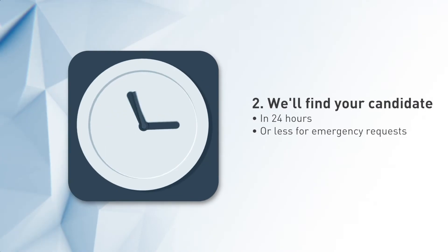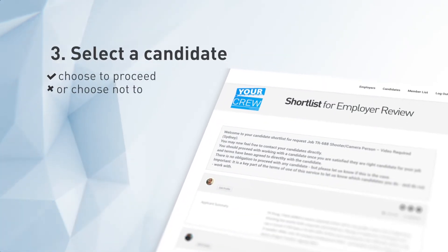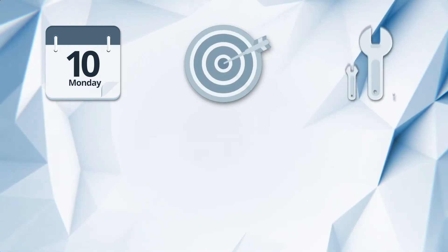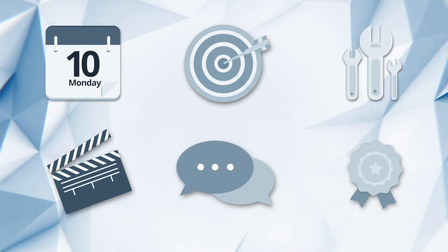Then we'll match you with your candidate within 24 hours or less. We send you a shortlist. You can contact them directly and the choice to proceed or not is yours. Talent is selected based on availability, experience, skill set, showreel, plus past feedback and their reputation with us.